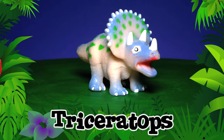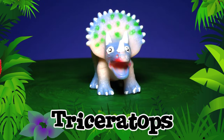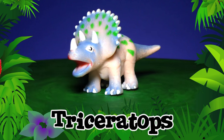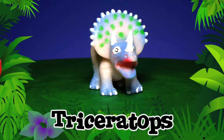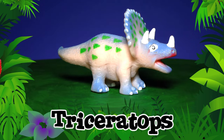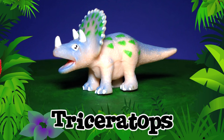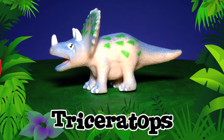Triceratops! That cool hood on the Triceratops' head is called a frill, and the three horns on its head helped protect it from meat-eating dinosaurs. Do you think a Triceratops looks like a rhinoceros? It does! But it was much bigger! Triceratops!